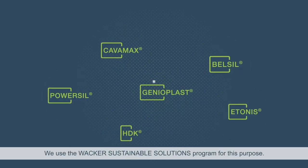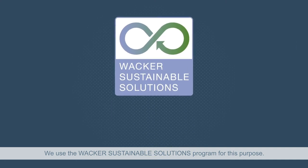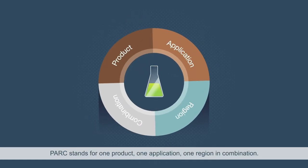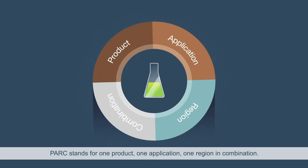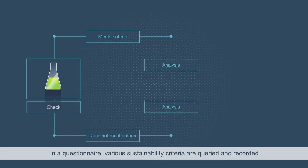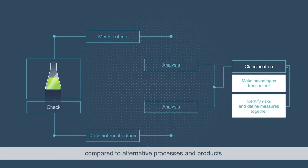We use the VACA Sustainable Solutions program for this purpose. Using the PARC evaluation system, we consider the entire life cycle of a product. PARC stands for one product or one product group, one application, one region in combination. In a questionnaire, various sustainability criteria are queried and recorded compared to alternative processes and products.